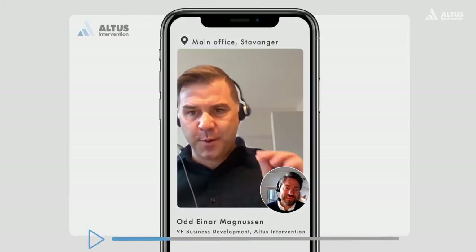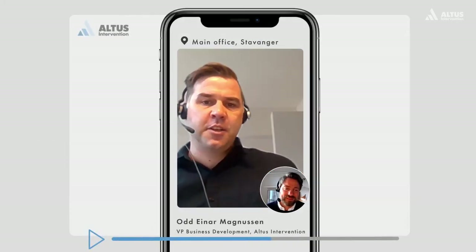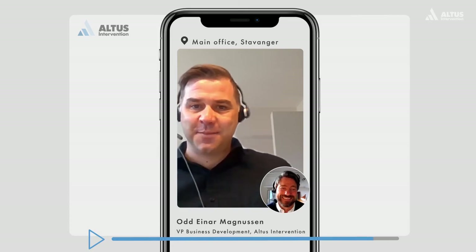The future looks bright when we combine new services and technologies. This is what's making intervention smarter.